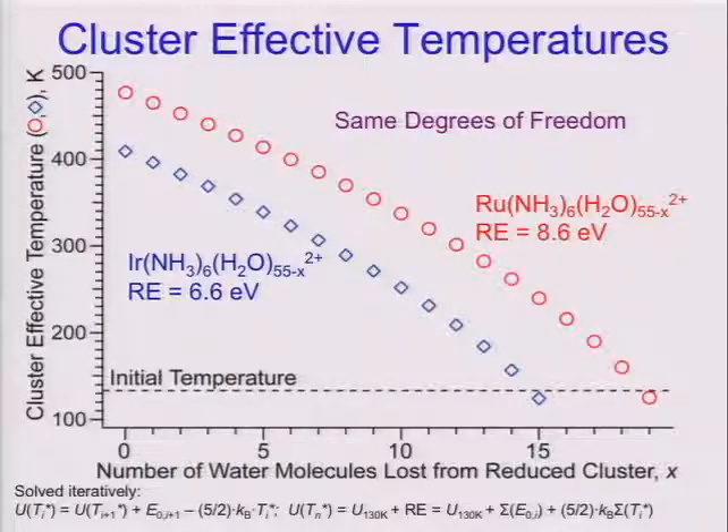Just to give you a physical sense of what's happening — ruthenium hexamine with 55 water molecules, initial temperature about 135 Kelvin. When it captures the electron, the temperature jumps up to about 480 Kelvin. Each water molecule that's lost carries away energy, so the temperature of the droplet decreases until it gets back down to its original value. Here's another ion, iridium hexamine, again with 55 water molecules. This loses fewer water molecules because the recombination energy is less — the temperature now only goes up to about 420 Kelvin, and again it goes back down to its original temperature.